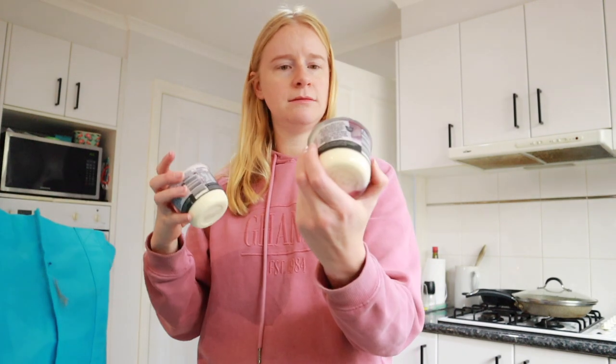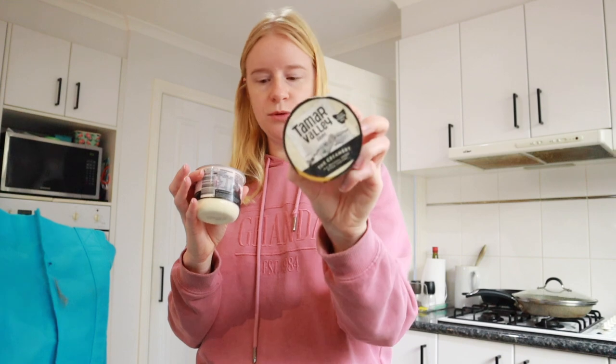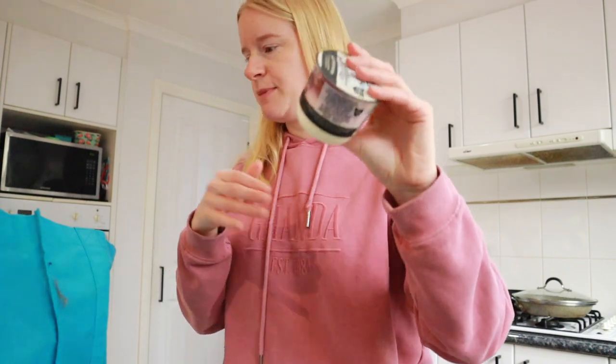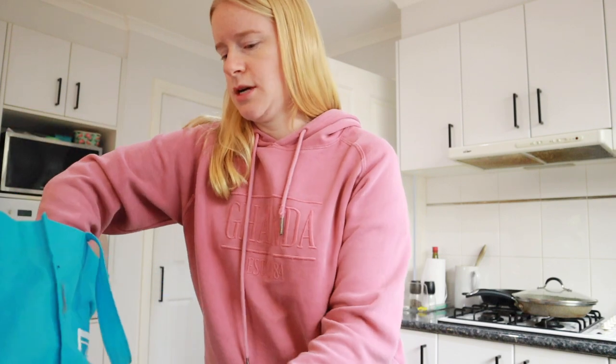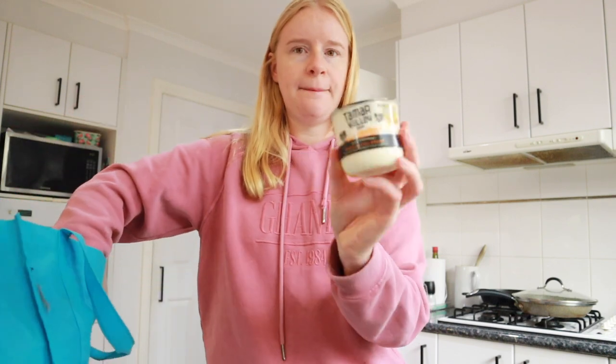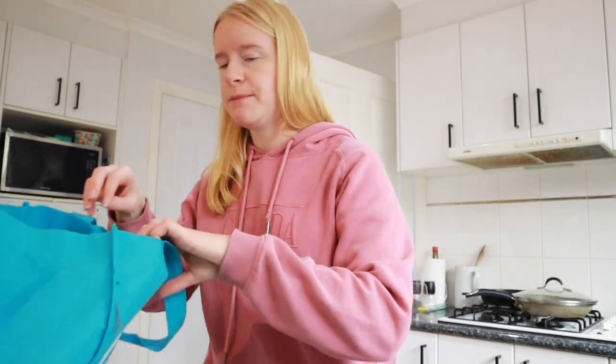Next are some yogurts. I got these Tamar Valley yogurts — I got blueberries, mixed berries, and two mangoes and cream. So I got four yogurts for the week because it's only a four-day work week as well — today, Monday, is a public holiday.